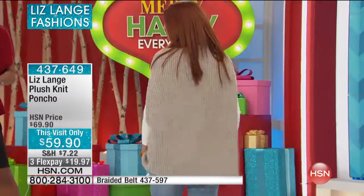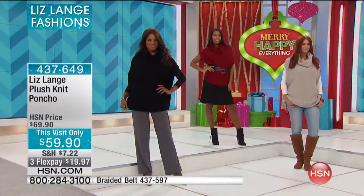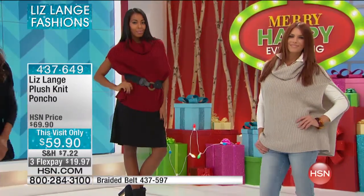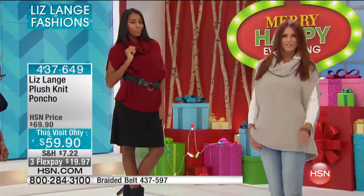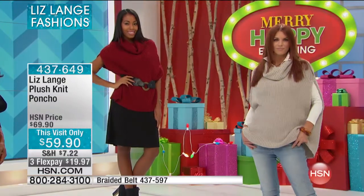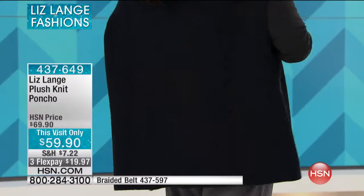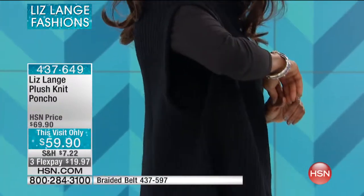Every fabrication we do — whether the cardigan, the knit, or this — it's way up there in terms of quality. Because my background is at the highest end of the marketplace. So that's all I know, and that's what I give to you. I hope some of those celebrities aren't watching, because they don't buy these things at the prices I'm selling them for here — but the quality is the same.